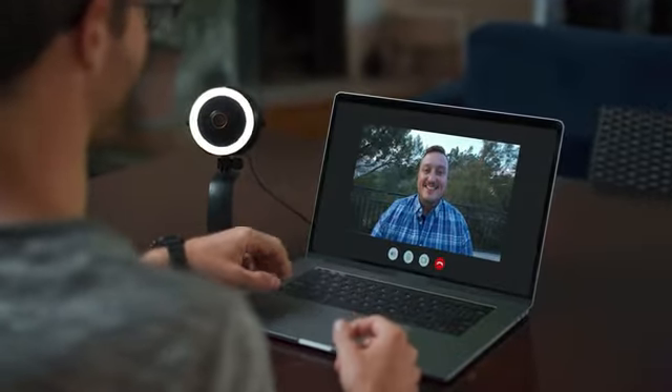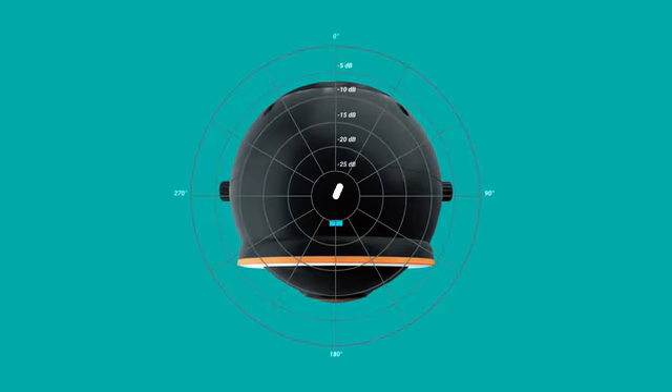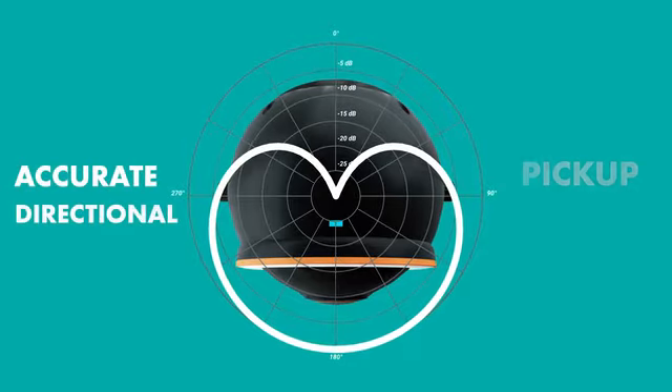The internal cardioid microphone captures crisp, laser-focused sound where you want it. You'll come through clear thanks to the WebMic's accurate directional pickup pattern without any unwanted background noise.